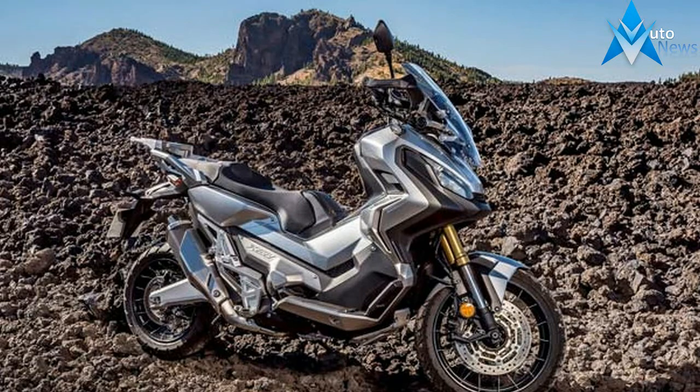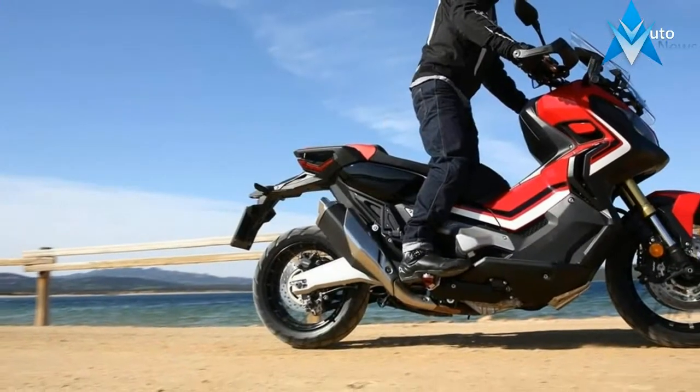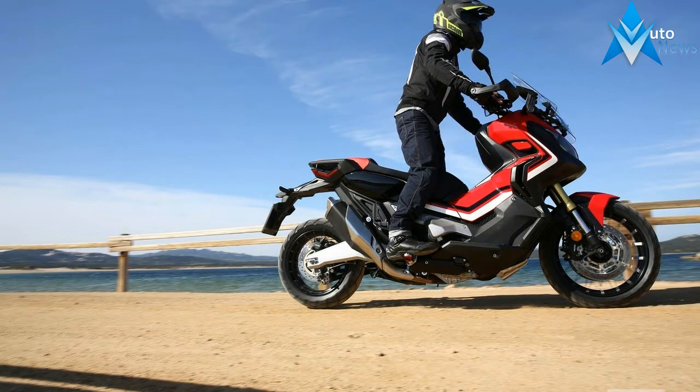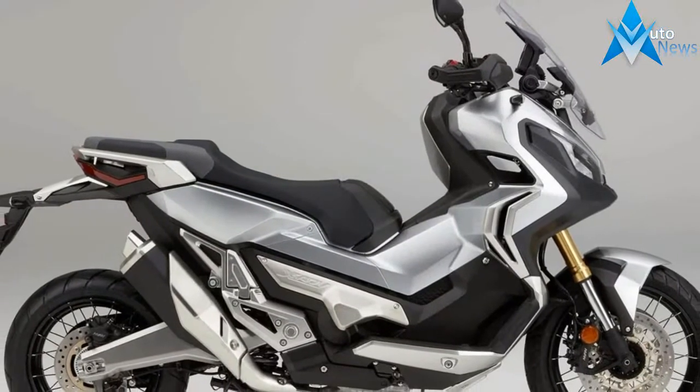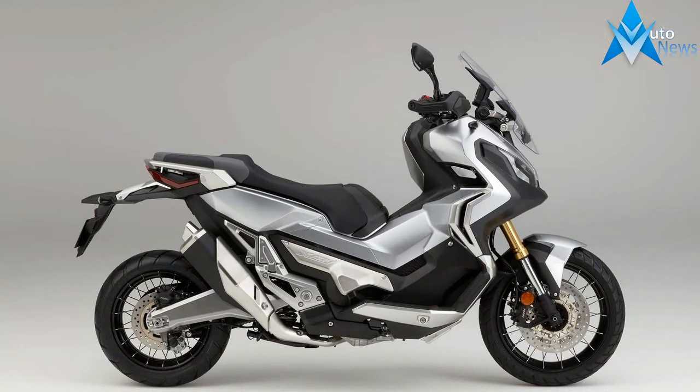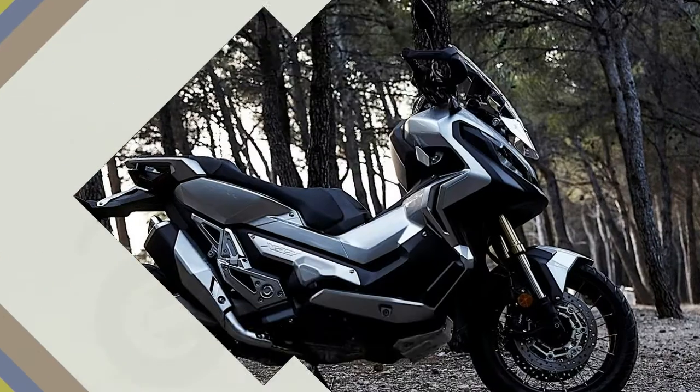The 2018 Honda X-ADV draws power from a 745cc liquid-cooled, twin-cylinder engine producing 54.04 bhp and 68 Nm of torque. The engine is mated to a 6-speed DCT automatic transmission.